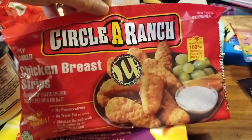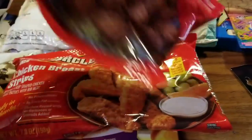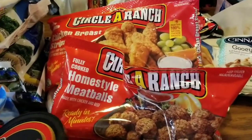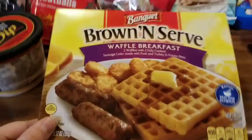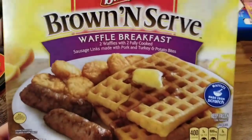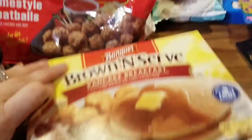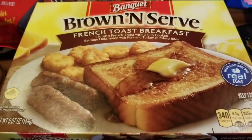These are Circle A Ranch chicken breast strips — the kids love heating these up because they are microwavable. I also picked up a pack of Circle A Ranch home-style meatballs, also microwavable, which is awesome for an easy quick snack. Sometimes the kids even make a bag for supper. I also picked up Banquet Brown and Serve — this one is the waffle breakfast with two waffles, two fully cooked sausage links made with pork and turkey, and potato bites. I got a bunch of those including pancakes, french toast varieties.